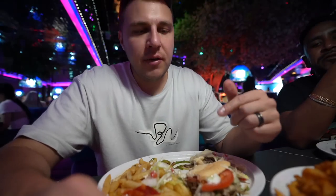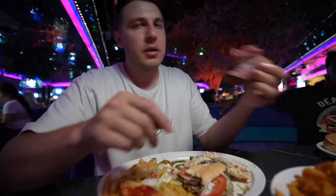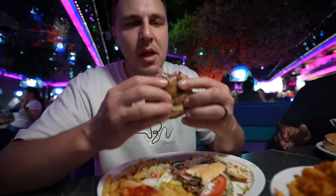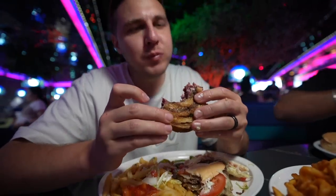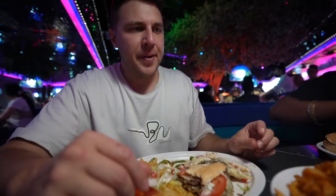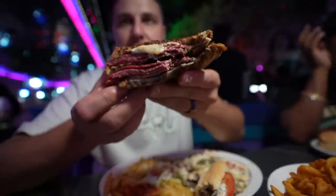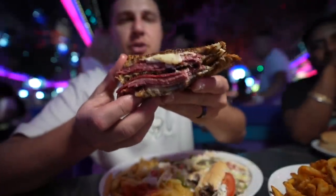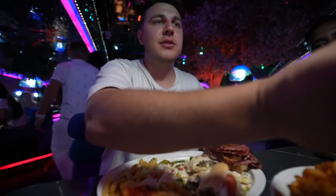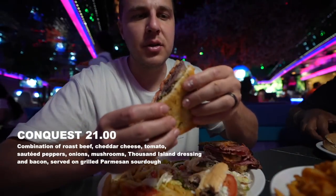I added ranch on the Philly cheesesteak and it does make a huge difference — it adds so much flavor. This is my favorite sandwich. This is pastrami — try a bite. The meat is pretty chewy. This one is the Conquest — I had this one last time. I remember liking this one. What meat is in this?